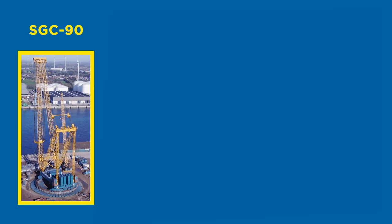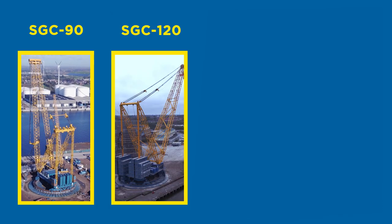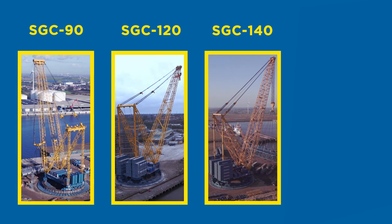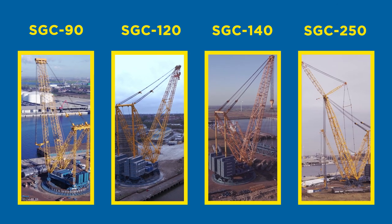These are the biggest and most powerful cranes on the planet, built for extreme heights and massive capacities. They are the future of super heavy lifting.